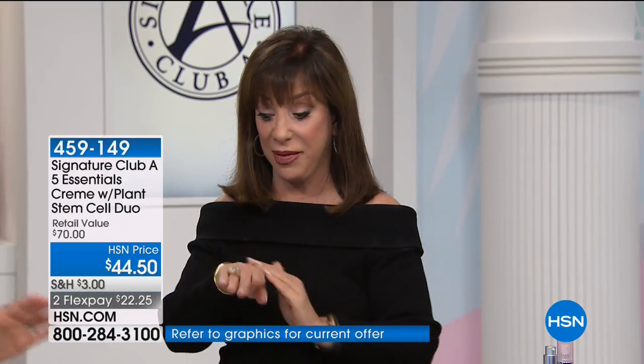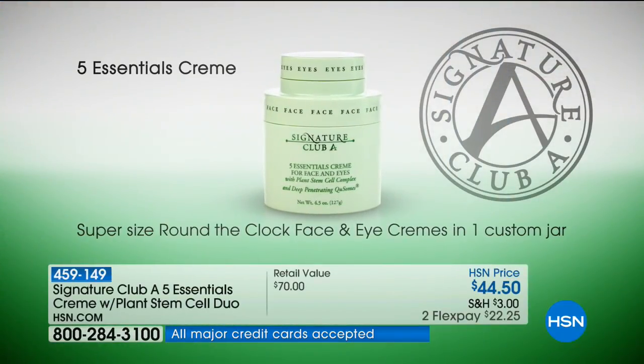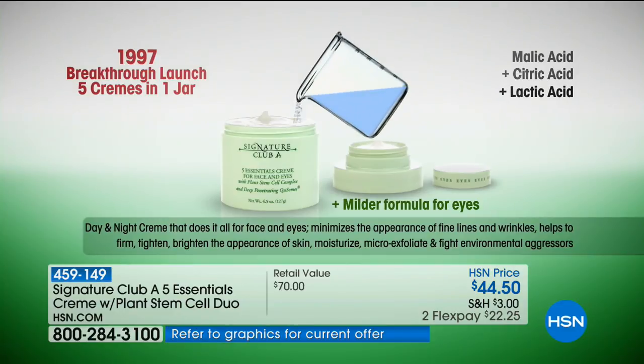Bobby Ray Carter has been using Adrian's products faithfully for years and her skin looks better now than it ever has. Caring for your skin doesn't have to be expensive or difficult — technology has homogenized all the important ingredients into one cream. In 1997 it launched with five ingredients to micro-exfoliate, firm, tighten, brighten, lift, and moisturize.